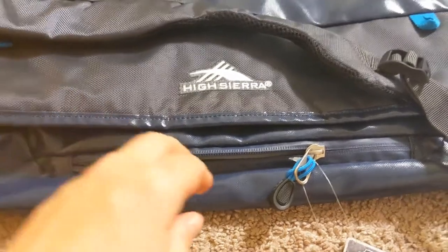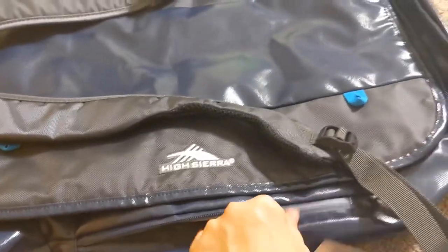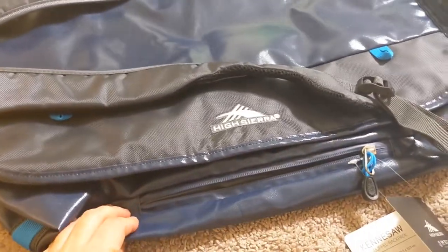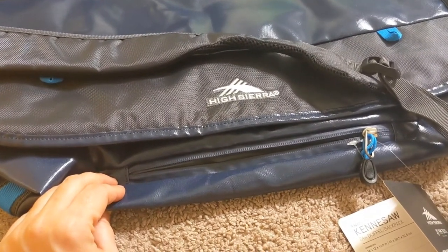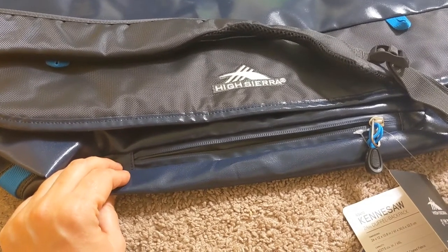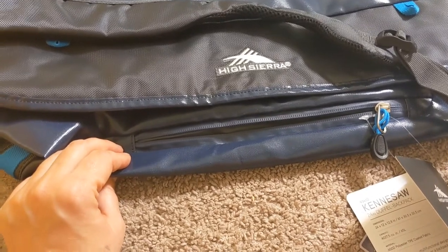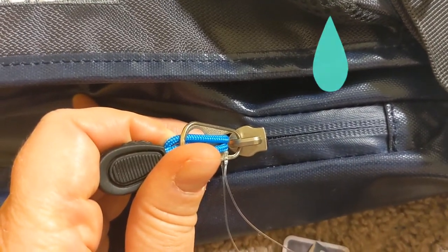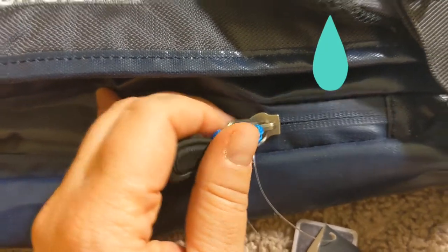This bag also has a pocket on the outside. It's not too big, but I'd say big enough — you can easily fit a pair of flip-flops you'd wear in a hotel, some socks, your phone, maybe your passport, headphones, cords — lots of things will fit in here. And what I love about it is that the zipper is made in such a way that it's also covered in water-resistant material, so whatever you put inside will be safe from moisture.